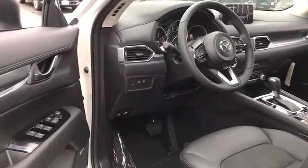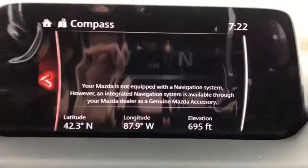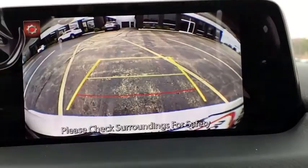Overhead console, remote keyless entry, brake assist, tachometer, driver vanity mirror, power driver's seat, power rear liftgate, tilt steering wheel, and front reading lamp.